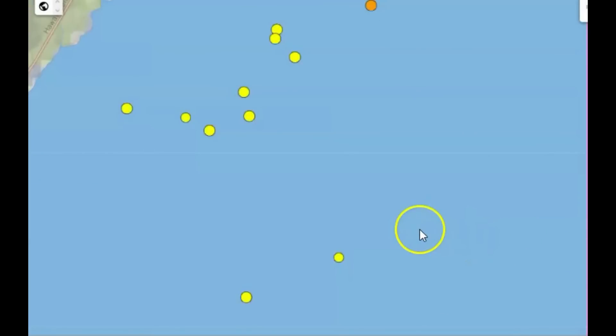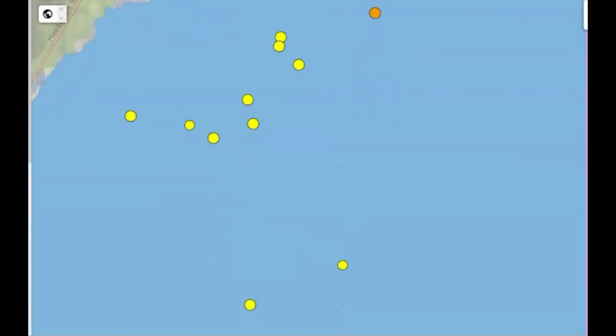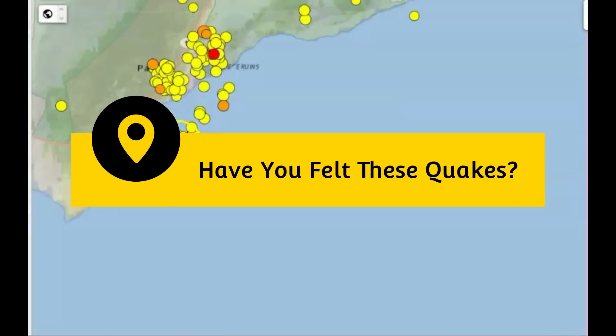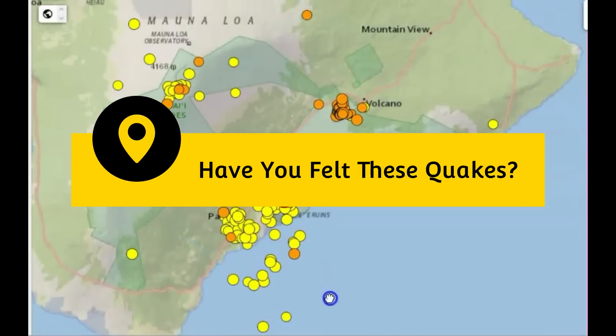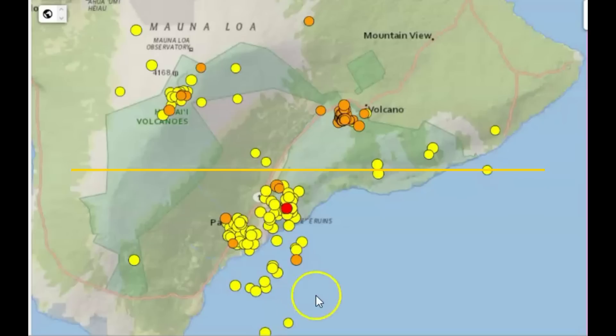Bringing the view back down to a seven-day window, right here it's going to include part of the coastline for Hawaii — altogether 14 earthquakes within the last week. So what are your thoughts? Put those comments down below. Increase in volcanic activity. Please stay safe, always be prepared for a disaster. I'll talk to you later. God bless you all. Bye.